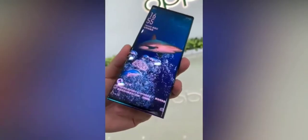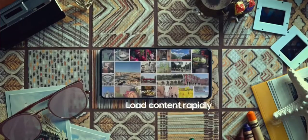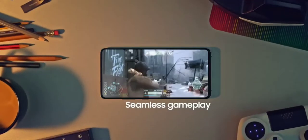Smartphone makers, however, are already developing actual all-screen devices where the front cameras and sensors are hidden underneath the display, and Samsung may beat everyone to market by launching this novel technology on a mass-marketed mainstream handset — the Galaxy S21, aka the Galaxy S30.